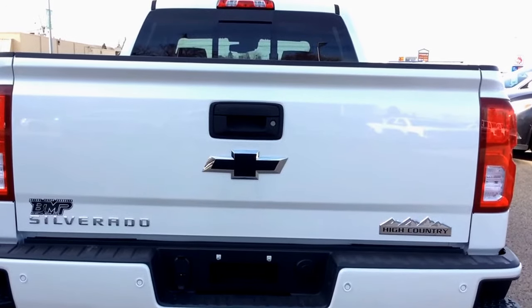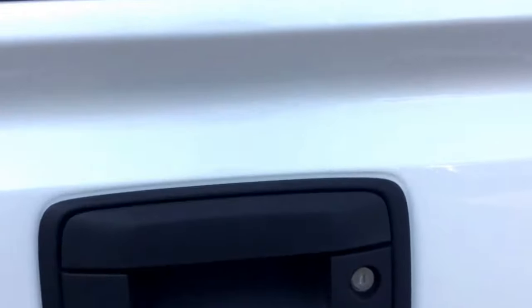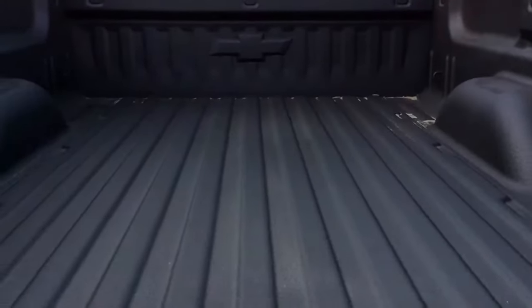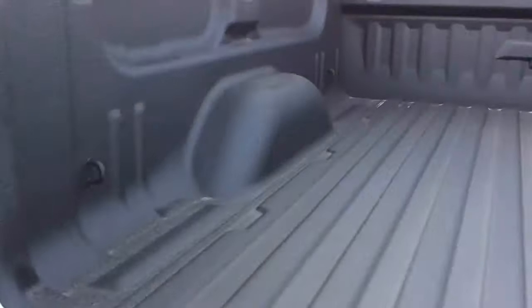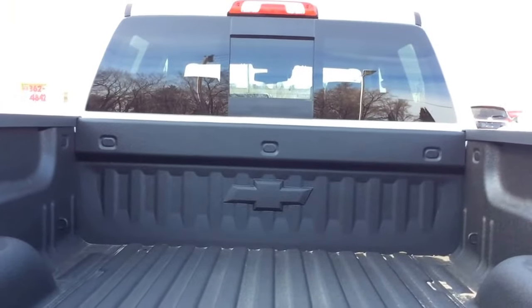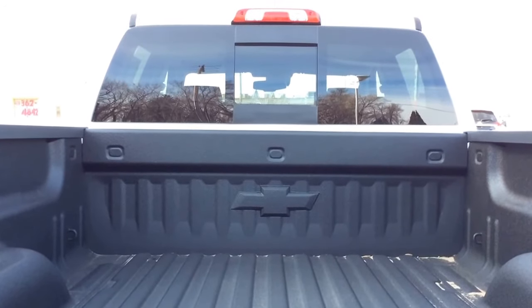You've also got your Silverado High Country and black Chevrolet bow tie emblems. Opening it up is nice and gentle because of the easy lift and lowering package. You've also got your spray-on bed liner and lower cargo ties. The rear window is the power sliding rear window with rear defogging glass. You've also got your LED cargo lamp.